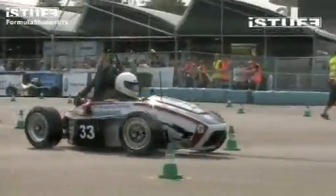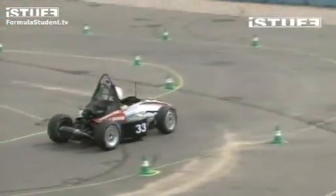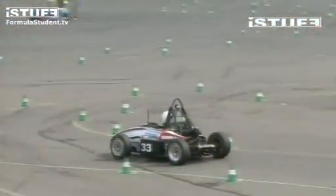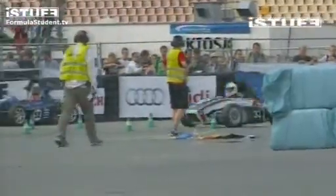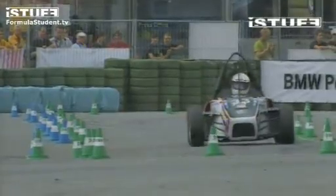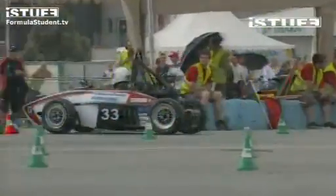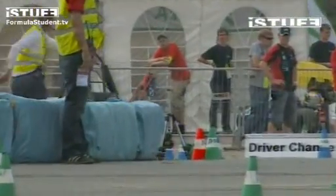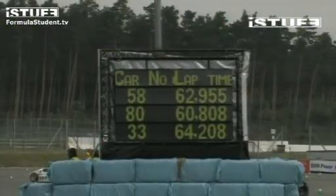KTH Stockholm — they've fired back up, they're ready to go. Wolfenbüttl come through and they're now at halfway, so well done Wolfenbüttl. KTH Stockholm, away they go — lots of revs.